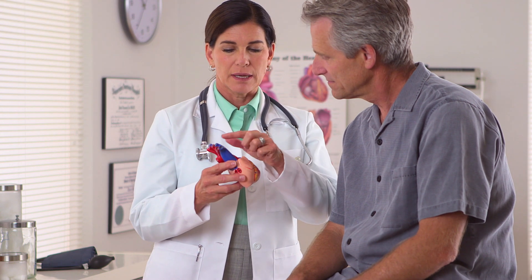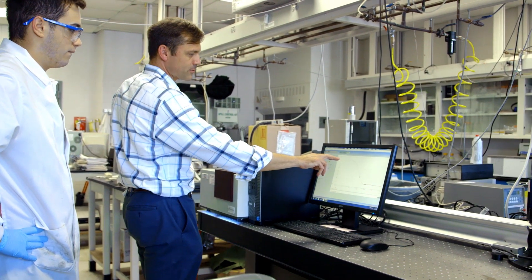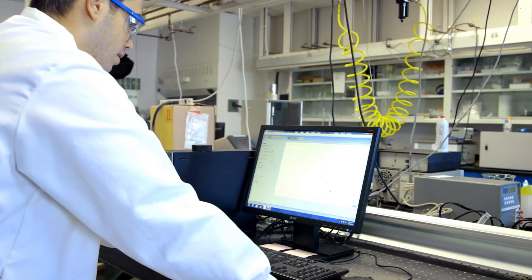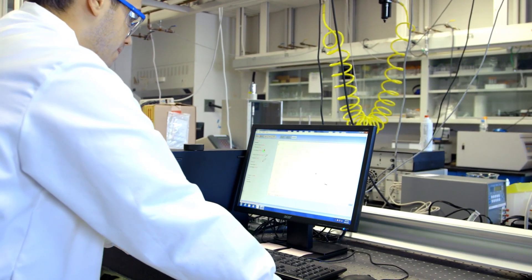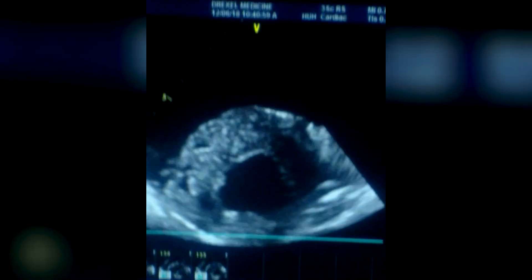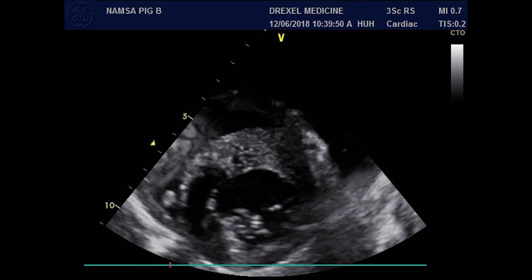But a clear, candid shot of the heart in action could go a long way towards helping to diagnose cardiovascular disease and to prevent heart attacks. That's why researchers from Drexel University's College of Engineering and College of Medicine are teaming up to make it easier to get the perfect shot. Their goal is to very carefully illuminate the heart's muscle tissue and blood vessels under ultrasound without overexposing it and washing out the fine details.